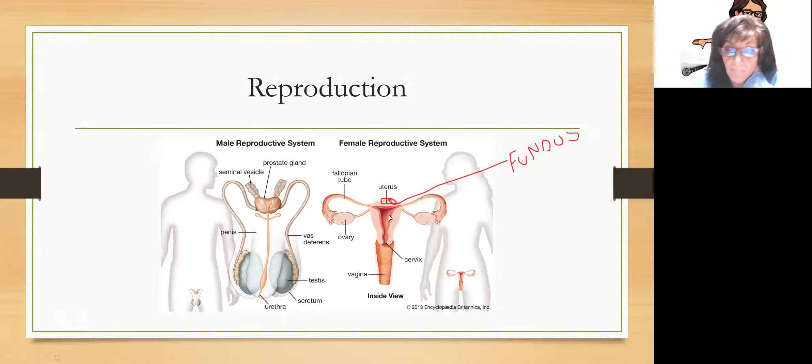The female reproductive system — we have the vagina. At the top of the vagina is the cervix, which is the mouth of the uterus. The top of the uterus is called the fundus. Then you have two ovaries, which are the female gonads, and two fallopian tubes. Every month after puberty, each ovary alternating months will release one egg. We are born with a finite number of eggs, while men can make sperm basically until the day they die.